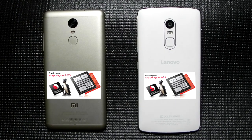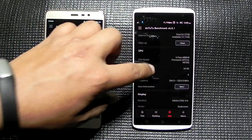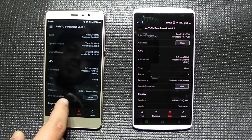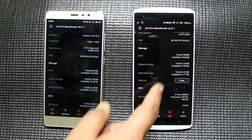We will be running AnTuTu benchmark because AnTuTu benchmark is the go-to benchmark tool. First, a look at the specs: both phones have 3 gigs of RAM and both are running on Hexa-core processors — the 650 in the Redmi Note 3 and the Snapdragon 808 in the Lenovo Vibe X3. We'll run AnTuTu many times, checking which phone heats up and which can maintain its scores.